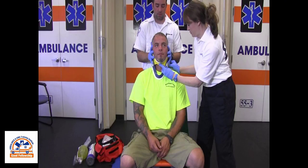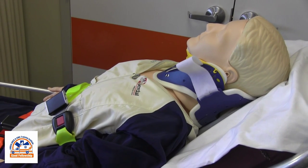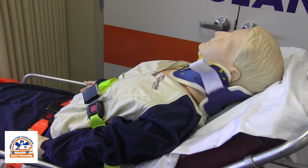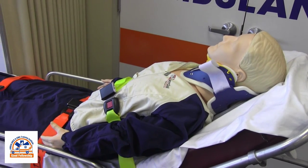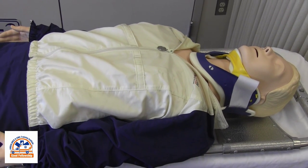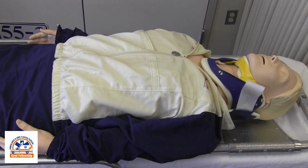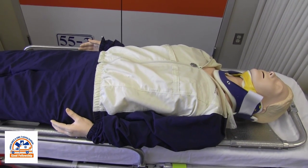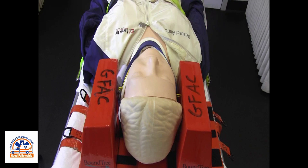Once it has been determined that restriction of spinal motion is necessary, a rigid cervical collar will be applied. If the patient is ambulatory, allow the patient to move to a stretcher with minimal spinal motion into a seated position, then lay back gently. If the patient is non-ambulatory, use a backboard or scoop stretcher to move the patient to the stretcher with minimal motion. They may be removed from the device once they are placed on the stretcher. A cervical immobilization device may also be used to restrict lateral neck rotation.